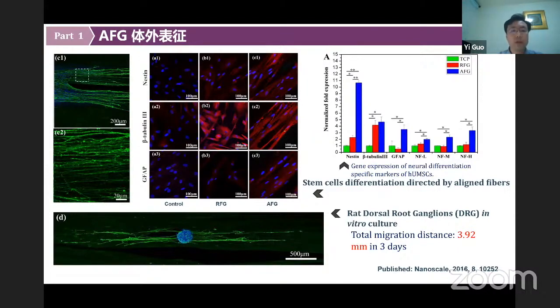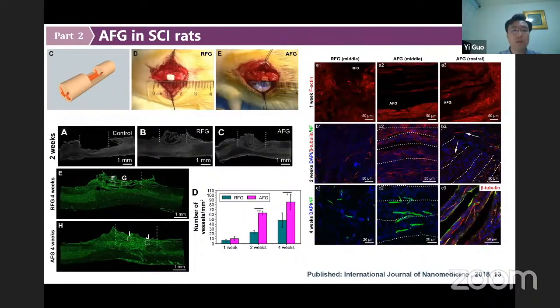We studied the effect of AFG on promoting spinal cord regeneration in three different animals: rats, canines, and non-human primates. This is the rat dorsal hemisection spinal cord injury model to test the effect of AFG implantation. We used a random fibrin hydrogel (RFG) and saline as controls. Two weeks after surgery, the density of regenerated tissue in the AFG group was obviously higher than in the other groups.